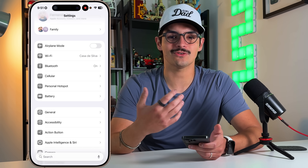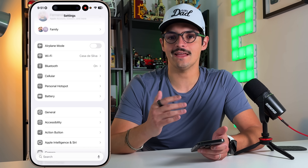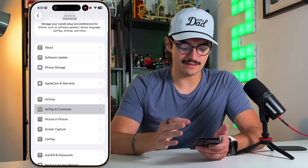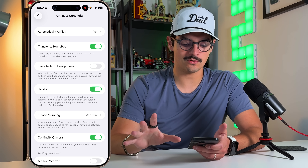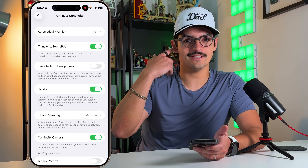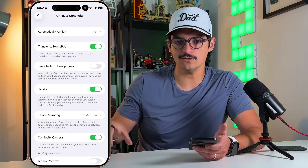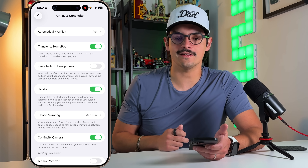The next quality-of-life feature has to do with AirPods. There are many situations where using AirPods and turning on another Apple ecosystem device causes audio to switch unexpectedly or play out loud. Now we can fix that in Settings. Go into General, then AirPlay and Continuity — in the middle you have 'Keep Audio in Headphones.' With this toggled on, if you get into your car, the audio stays in your headphones instead of switching to the car speakers, while Bluetooth still connects for calls.